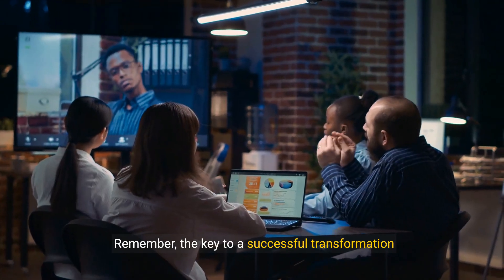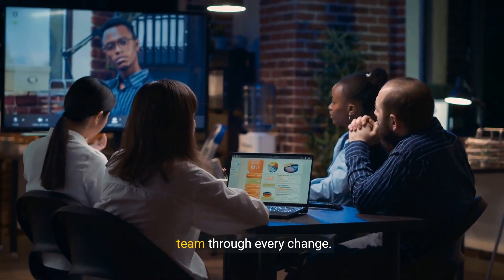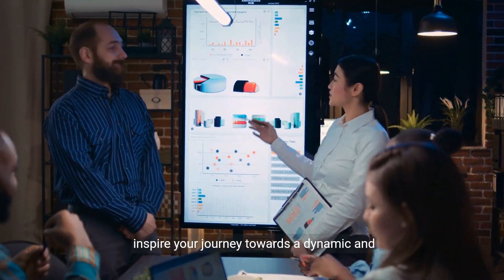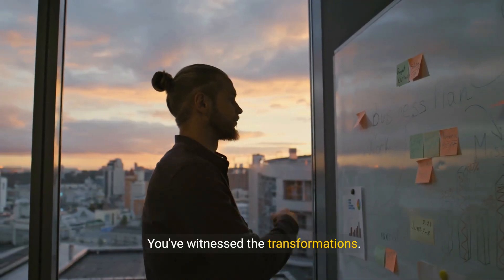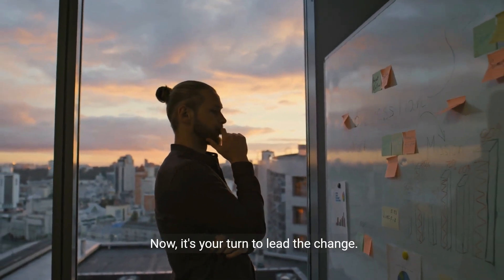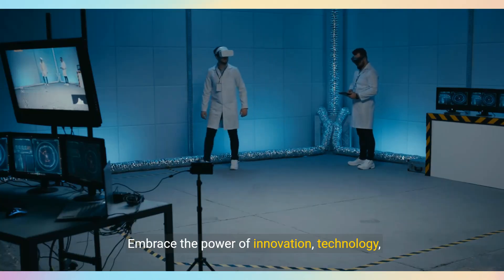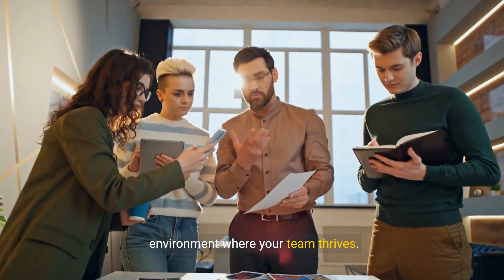Remember, the key to a successful transformation lies in continuously evolving and supporting your team through every change. As we wrap up, take these insights and let them inspire your journey towards a dynamic and forward-thinking workplace. Now it's your turn to lead the change. Are you ready to transform your workplace? Embrace the power of innovation, technology, and a forward-thinking work culture to create an environment where your team thrives.